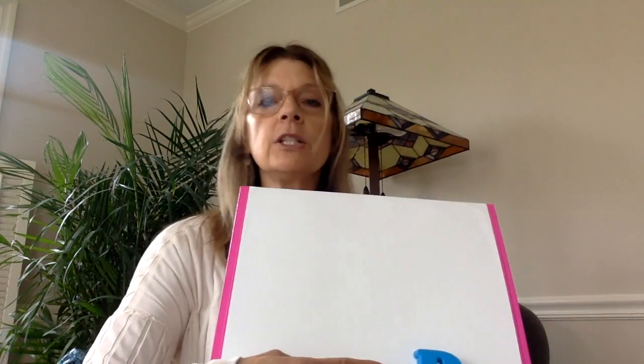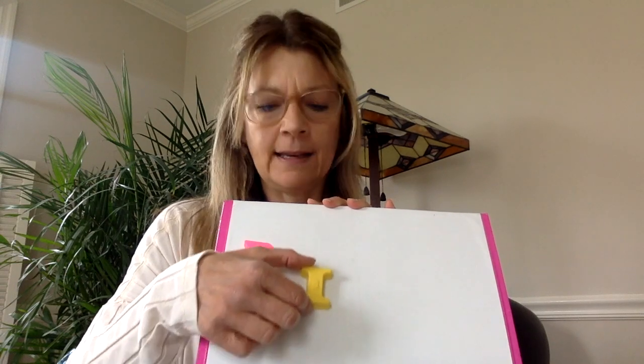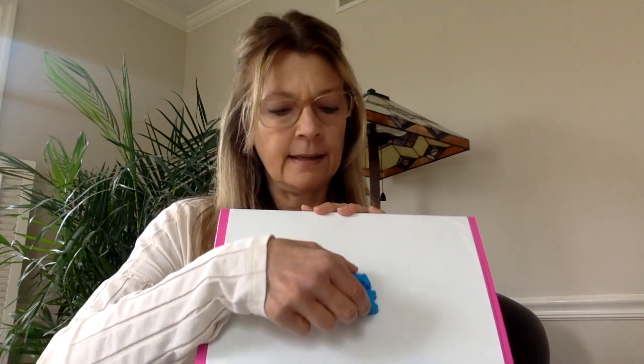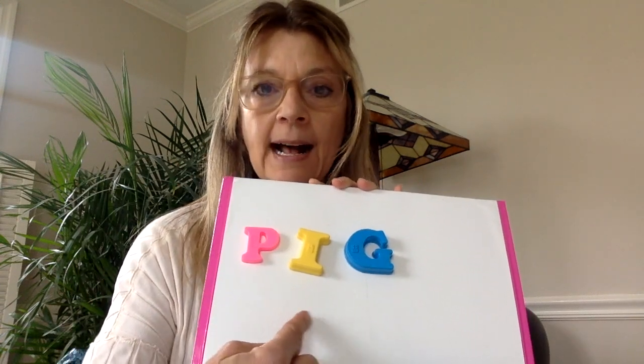So today we are going to learn all about a pig. And first of all I want to ask you something, boys and girls. P-I-G. Boys and girls, I want you to try to spell this word at home. I want you to write this word at home. Make your P-I-G for pig.